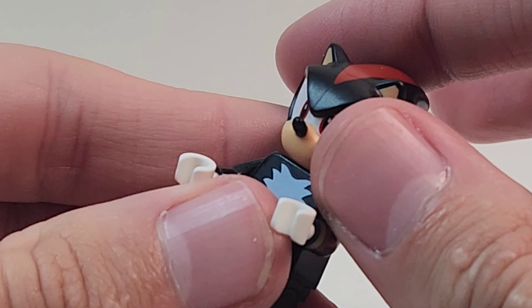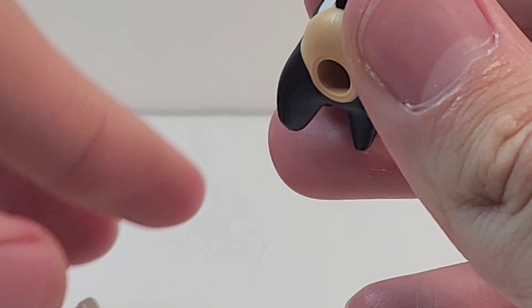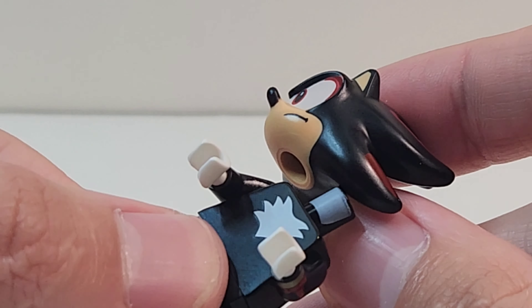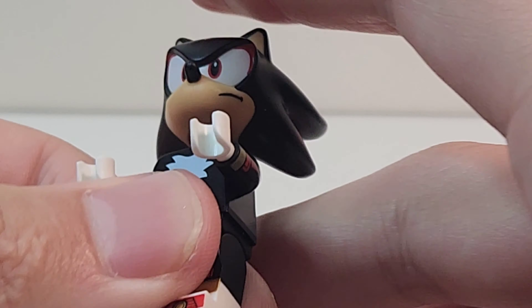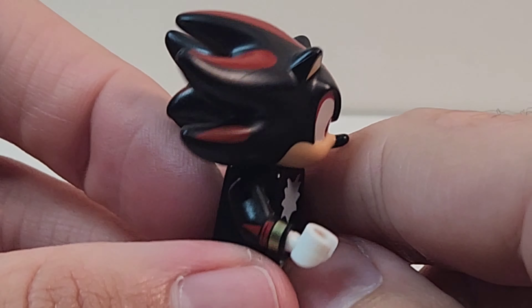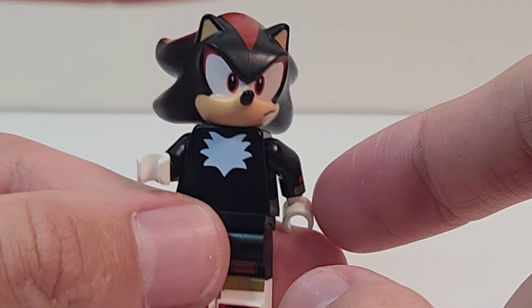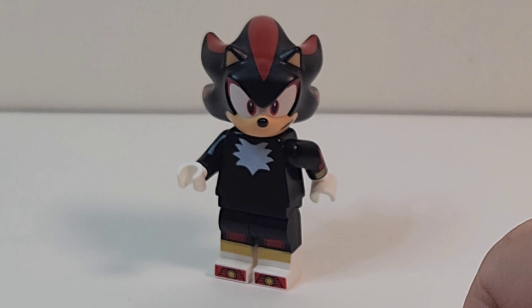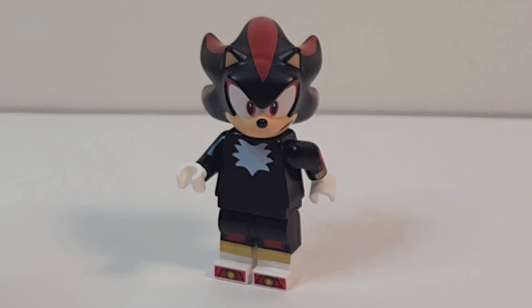Taking his head mold off for a second — this reminds me of Lego Dimensions. We're getting Shadow as a Lego figure, this is a dream come true. Anyway, Shadow is awesome — without further ado let's take a look at the bike.